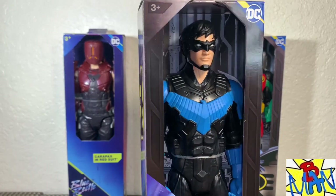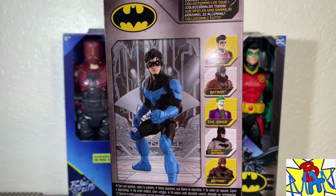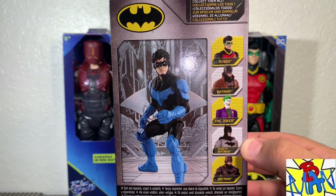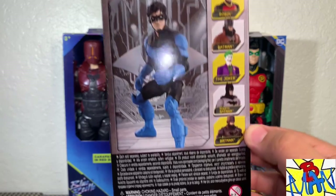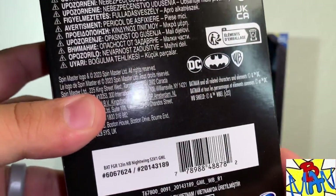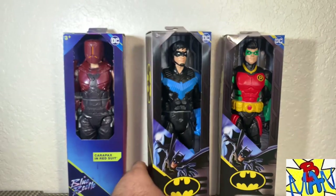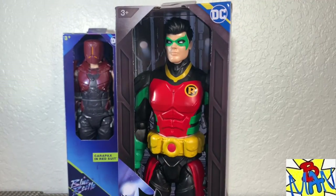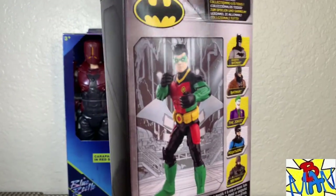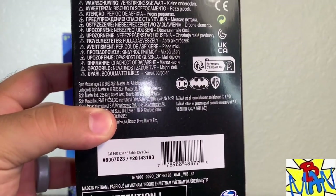Nightwing in his Future State suit — I am so excited for this one. I can't believe we got Nightwing in this costume. The rest of the wave includes Robin, Batman in his Future State costume, Dark Detective, standard Joker, standard Batman, and a Batman that comes with the Batmobile and Killer Croc. Robin looks like the exact same from the three-pack, so likely there won't be any differences, but we'll verify. I was kind of hoping maybe this version would have a cape or accessories.